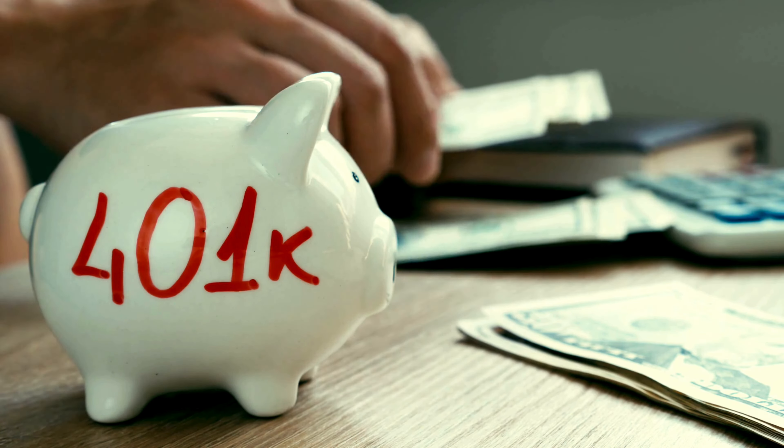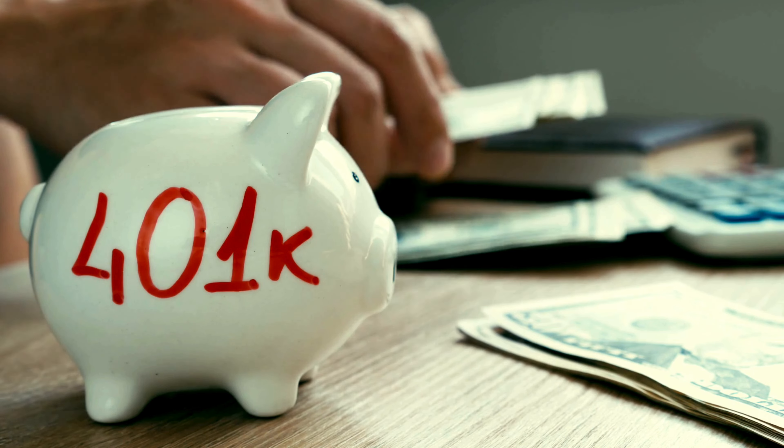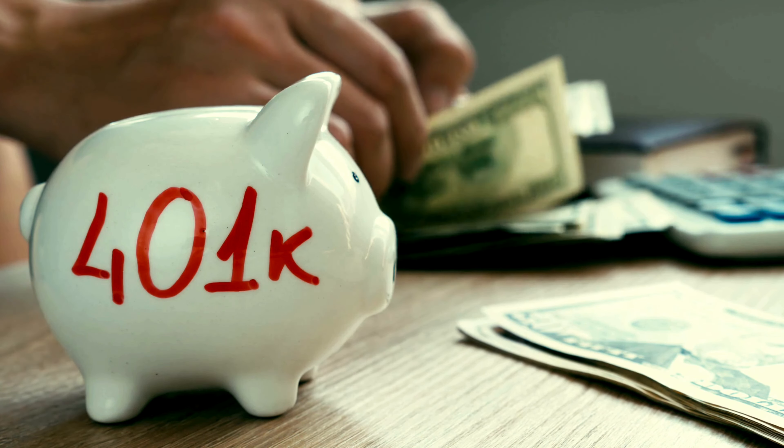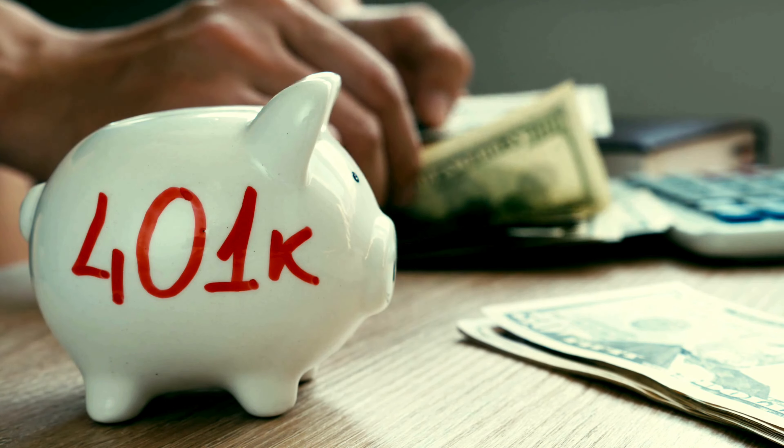By following these steps, you can convert your $700,000 401k into a Gold IRA, fortifying your retirement portfolio for long-term stability and peace of mind.